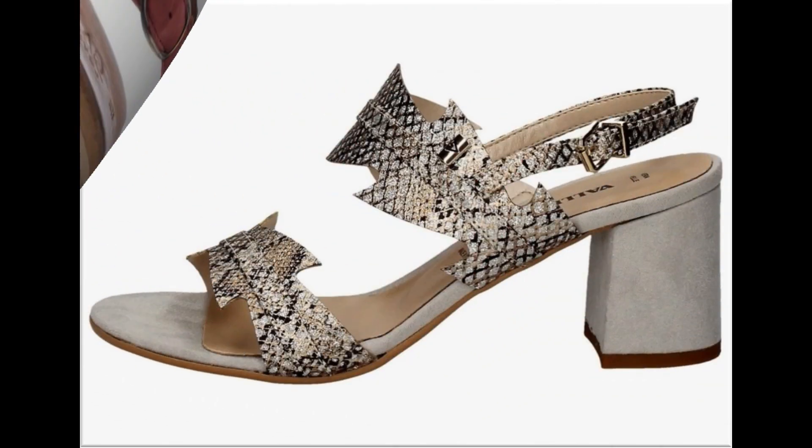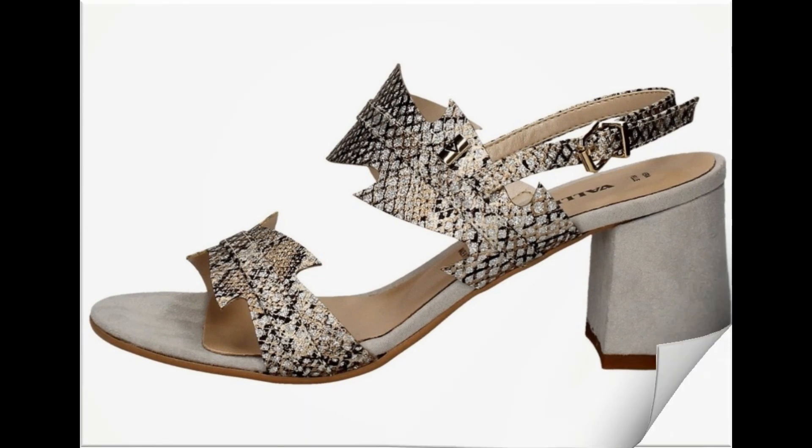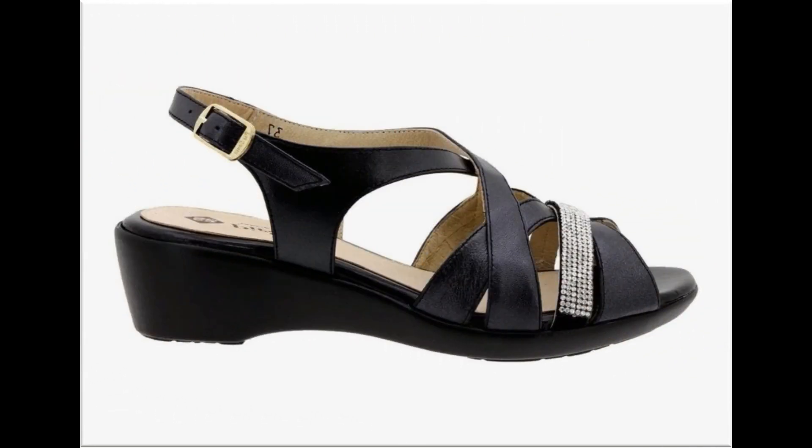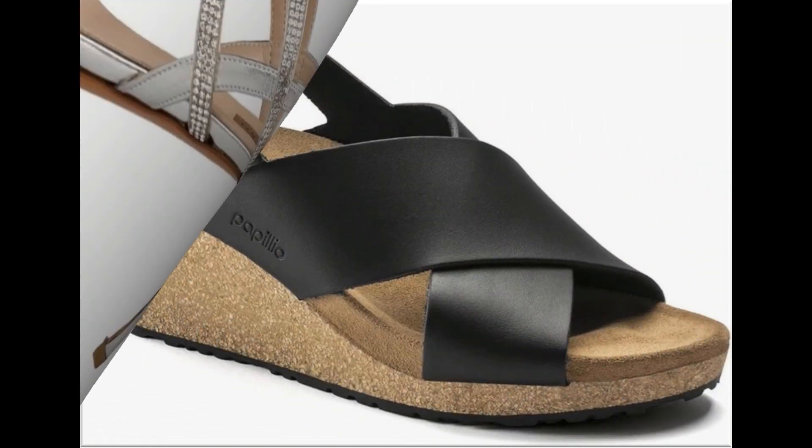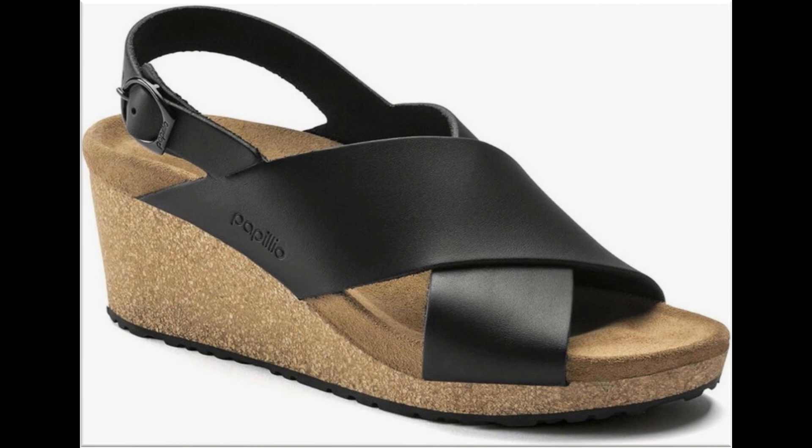آپ different comfortable، fancy اور casual footwear کی designs اس ویڈیو میں دیکھ کر ideas بھی حاصل کر سکتی ہیں، اور اگر آپ نے شاپنگ کرنی ہے تو خرید بھی سکتی ہیں۔ Long pencil heel footwear silver اور golden color میں brides کے لیے best design رہے گا۔